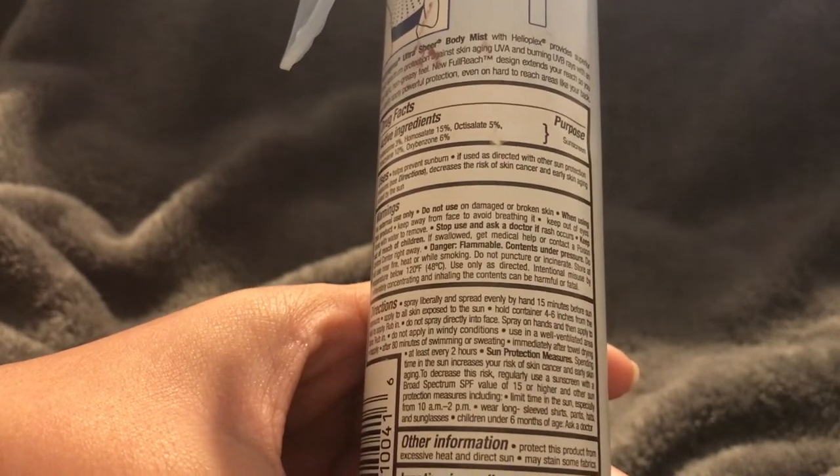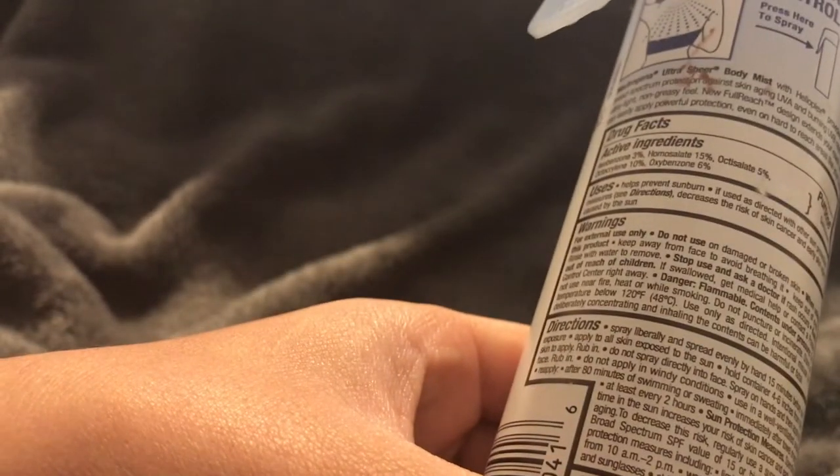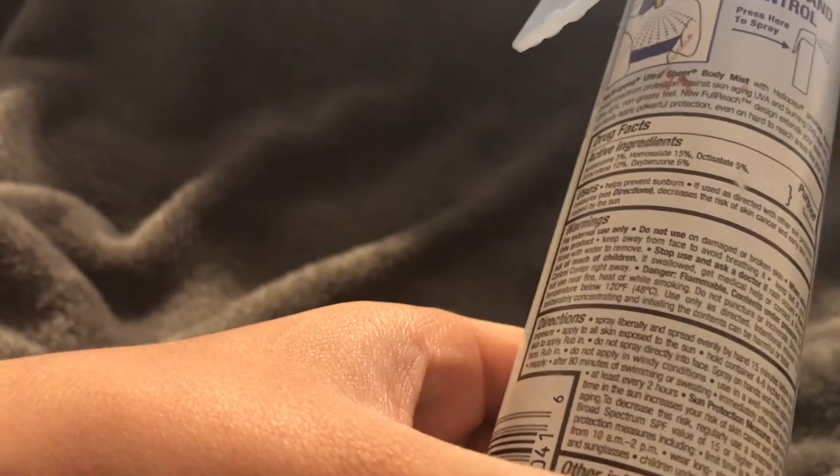It's an aerosol can so it is flammable and contents are under pressure - it can combust if near a fire or extreme heat. Do not puncture or incinerate. Store at temperatures below 120 degrees Fahrenheit.